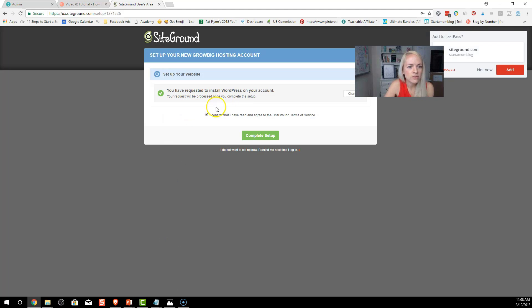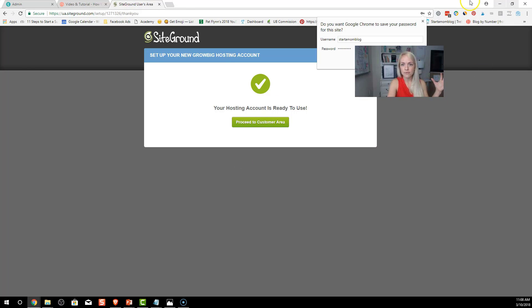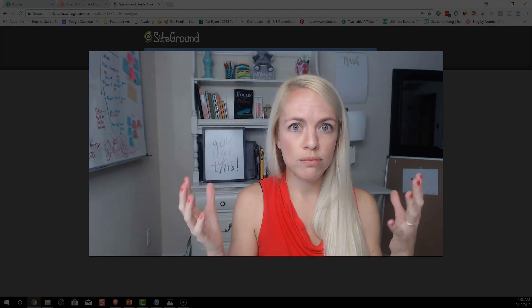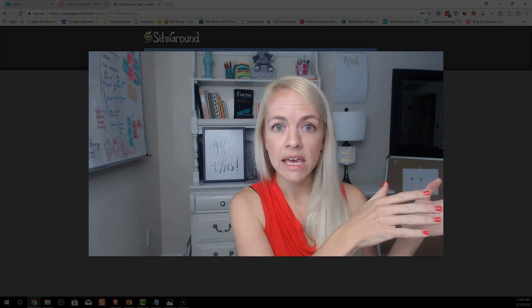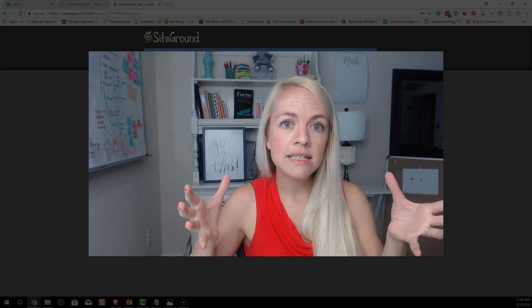Most websites online run on WordPress. Set your admin email, choose a username, and pick a strong password. Once WordPress is installed on your account, confirm and complete the setup. SiteGround hosts all your files — that's your hosting company. WordPress is the platform where you build your blog. A theme is like the decorations — how you make your blog look.